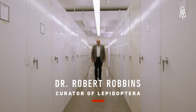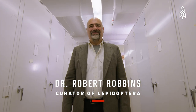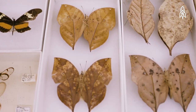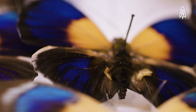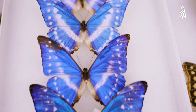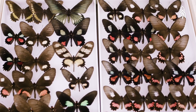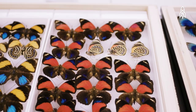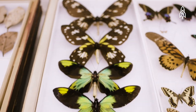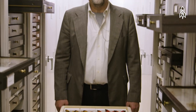Dr. Bob Robbins, curator of butterflies and moths. I have been professionally employed as a lepidopterist — we've worked on butterflies for about 35 years. This is the essence of my being, to know everything about butterflies. There's a whole world out there that, unless you look very closely, you don't see. And it's an interesting world, a fascinating world, and it is full of practical value for human beings.